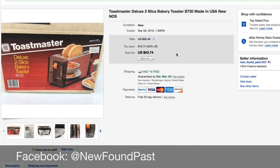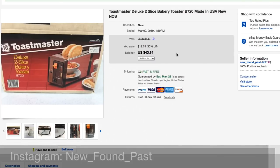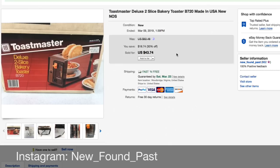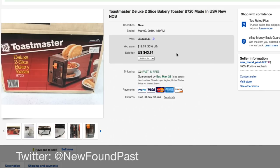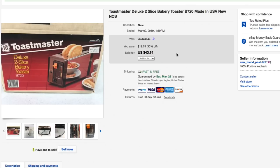Hello everyone, Mike here with this week's What's Sold video. This week we have 20 items all on our main eBay account and we are just going to jump right into it.